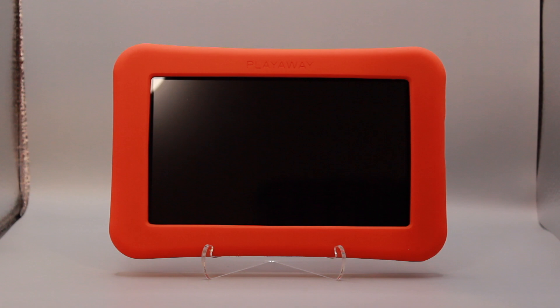Hey, it's Steph, Senior Product Manager at PlayAway Products, and today I'm inviting you to bridge the digital divide with the only preloaded tablets made for circulation, Launchpad.